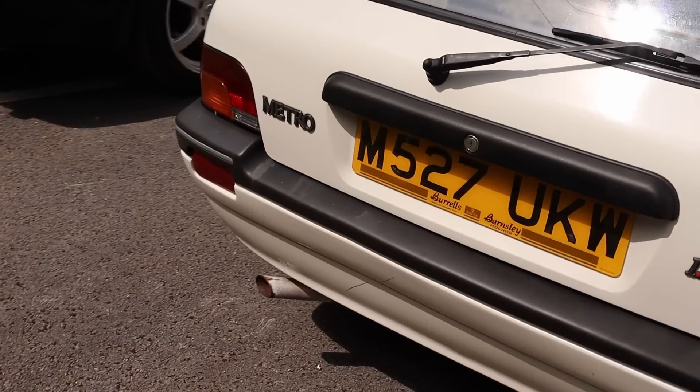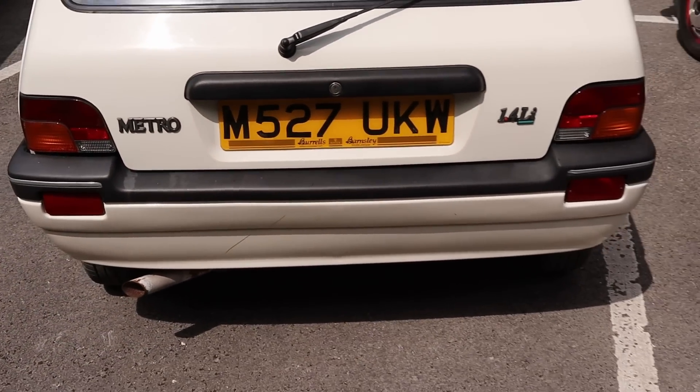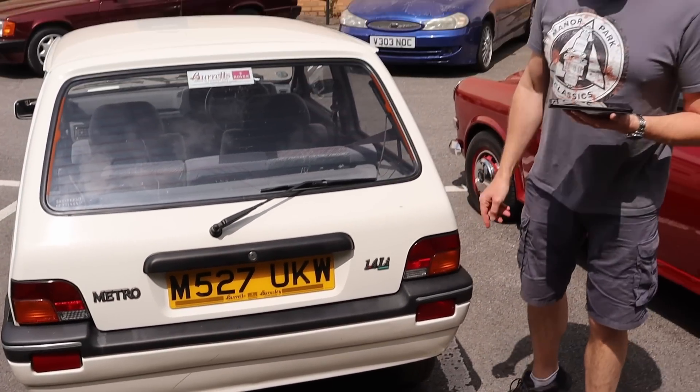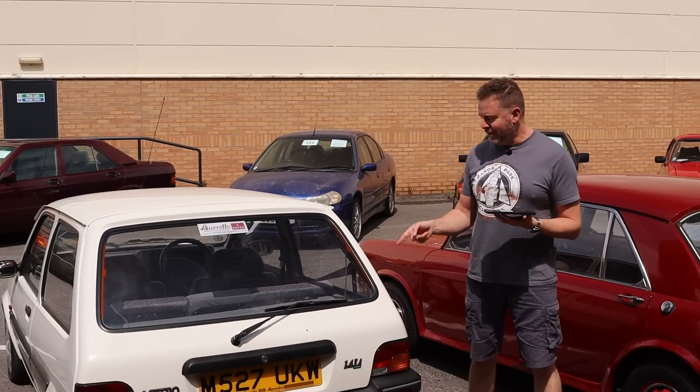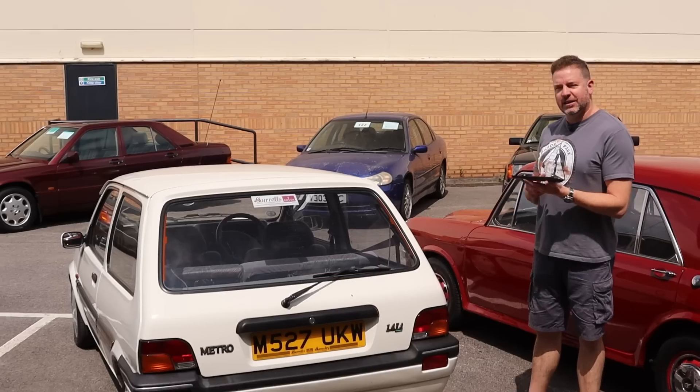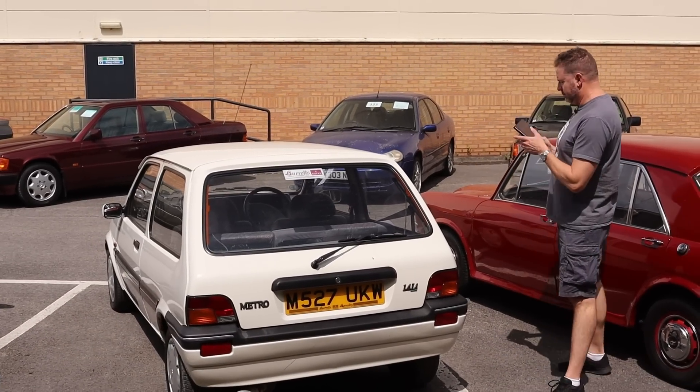I would like one, actually. Good engine - the 1.4 bowls along. What a really usable, practical little city car. You can take that anywhere, park it in a tiny space, and they're cool. Love that.